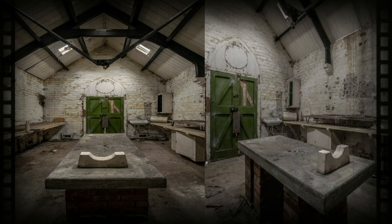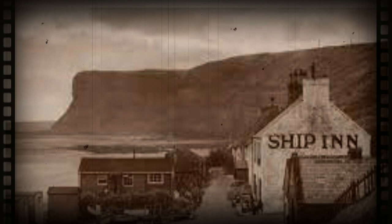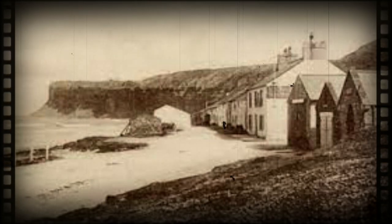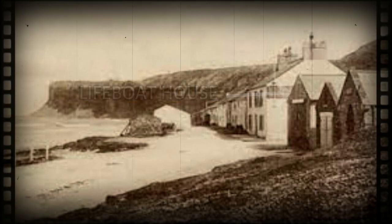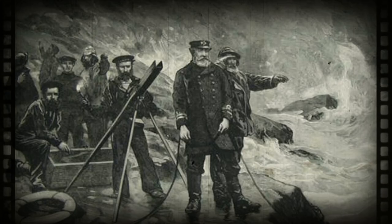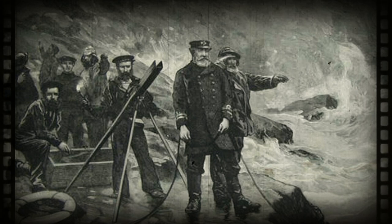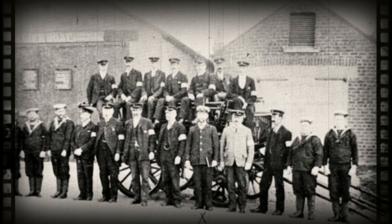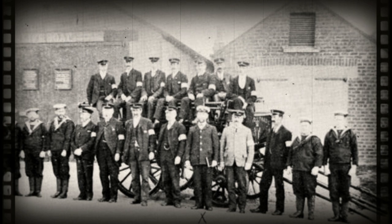Before Saltburn Mortuary was built, the bodies were taken to the Ship Inn next door. Originally this was one of three buildings — the rocket brigade house and also the lifeboat building. Saltburn Mortuary was still in use into the 1970s when it was used for any case that involved sudden death and the hours were too unsociable to take the body further afield, so the idea of Saltburn Mortuary housing its dead by the beach isn't simply a concept from the distant past.